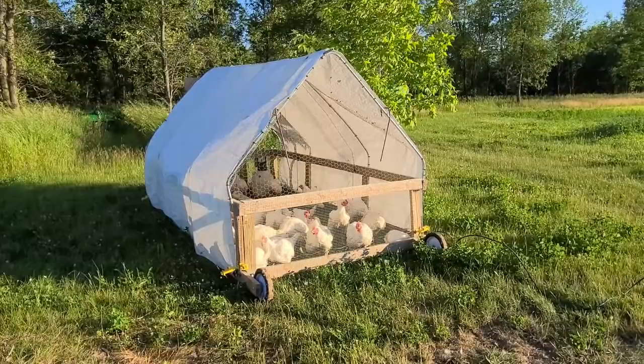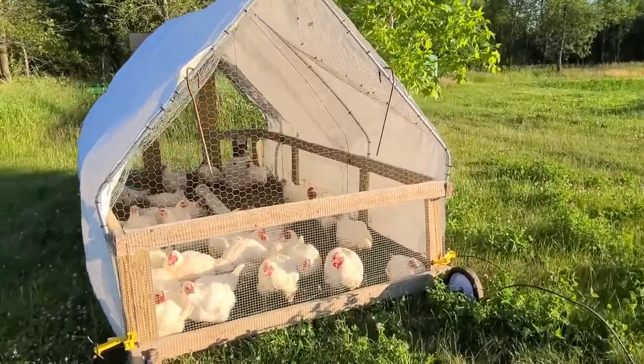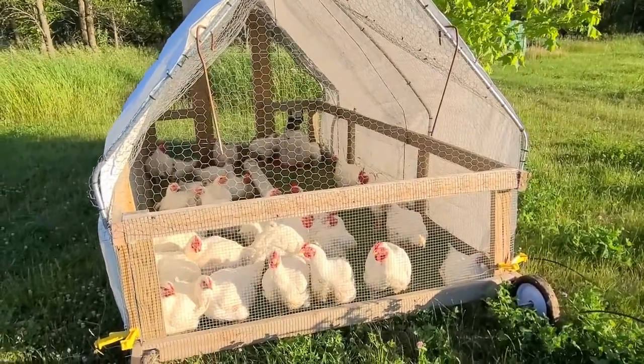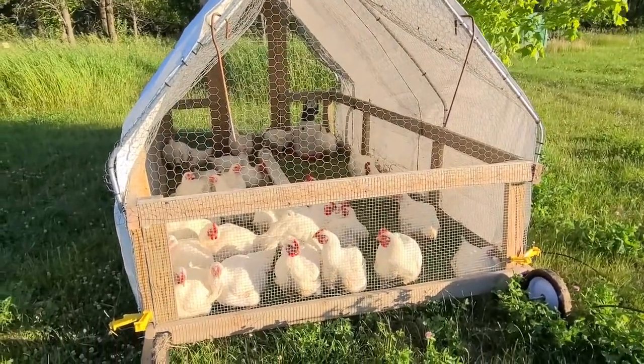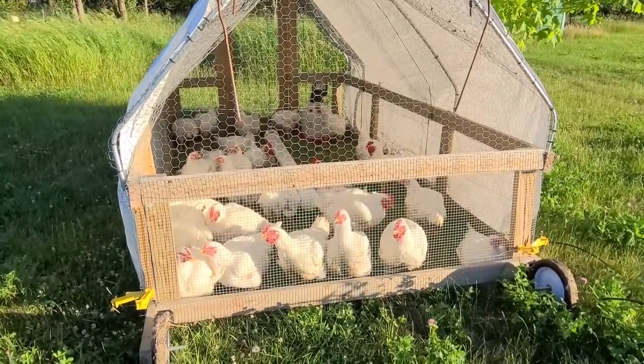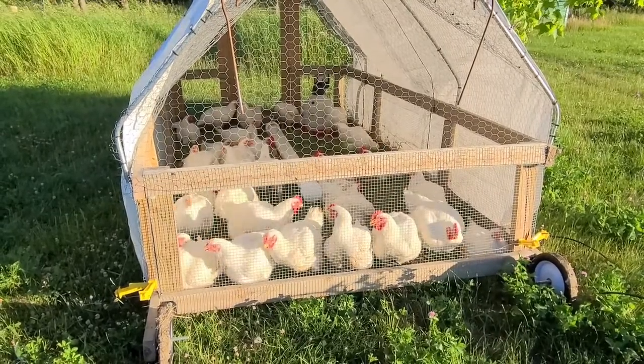These guys — this is their last evening. Tomorrow will be processing day for everyone. We have 30 birds. Hopefully dressed weights will be between five to seven pounds, maybe a little higher with the roosters.